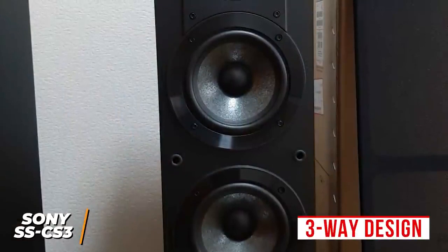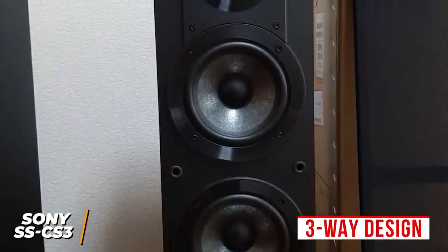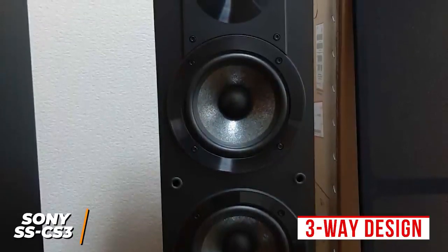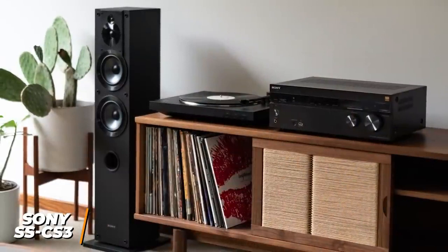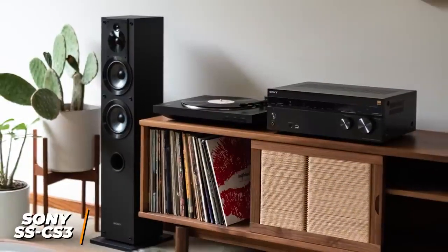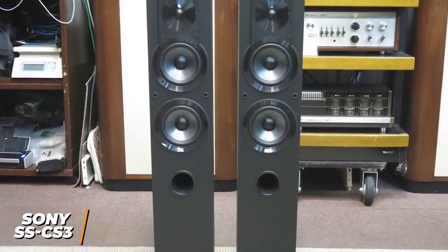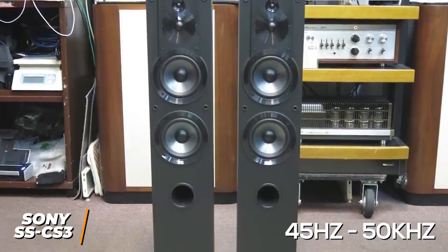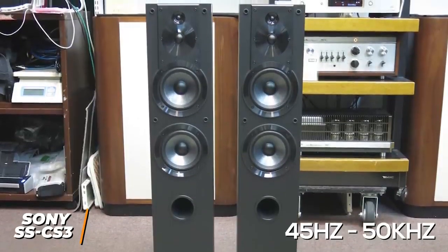The three-way design is an outstanding feature for the price, utilizing a 3/4-inch soft-dome super tweeter for better directionality, a 1-inch polyester fiber tweeter, and two 5-inch micro-reinforced cellular fiber woofers that retain their shape for consistent audio performance. The speakers only weigh around 11 pounds, so you can easily reposition or install as needed, and they come with a 2-year warranty. They can reproduce high-res audio and have a solid frequency response range between 45Hz and 50kHz, delivering accurate ultra-high frequencies, clear treble, warm mids, and detailed bass, though a subwoofer is needed for lower frequencies.